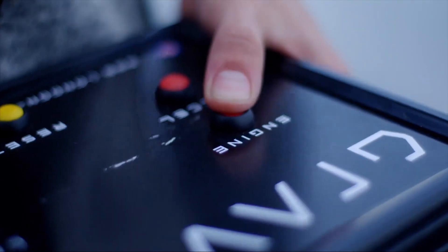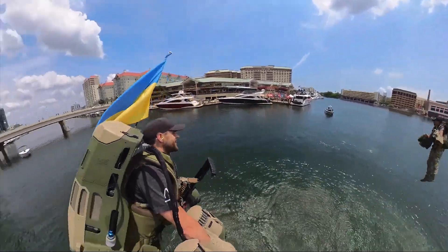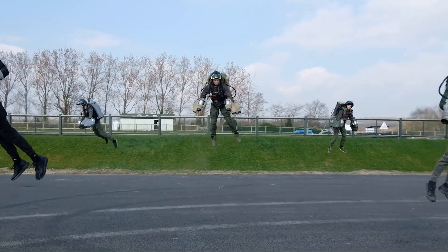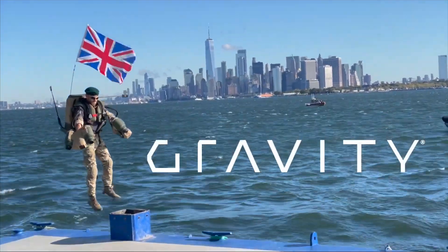The eight-minute flight time is more than enough for some breathtaking demonstrations. And it's not just for show — the suit is being tested for practical uses, like paramedic services in remote mountain regions and for military applications. It's even sparked the world's first jet suit race, proving this isn't just a novelty, but the birth of an insane new high-adrenaline sport.